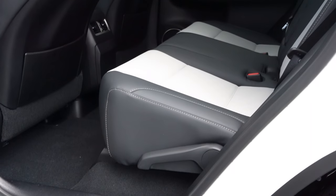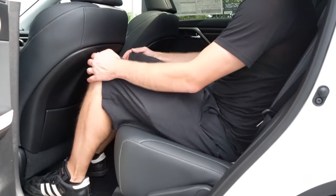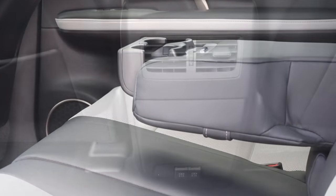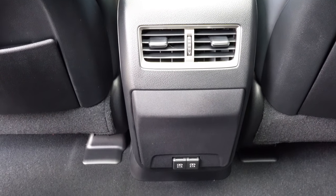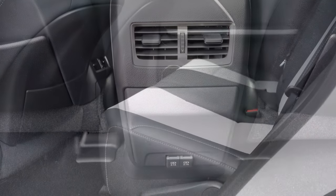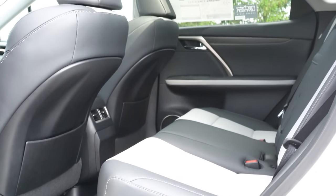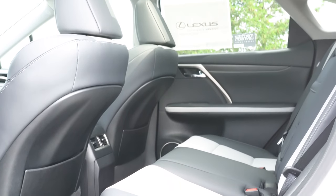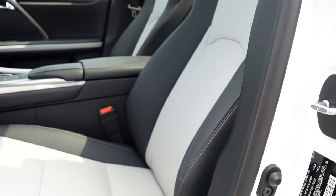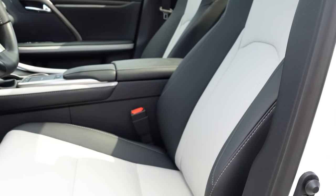Rear legroom comes in at an even 38 inches. For reference, I'm an even six feet tall. There is a rear center armrest with cup holders, rear ventilation, and two USB charging ports — you don't always get that in an SUV. Heated second-row seats are optional for the base and F Sport trims. Rear window sun shades are also optional but not present today. Overall, the rear seats are done plenty good.